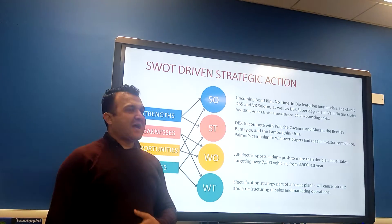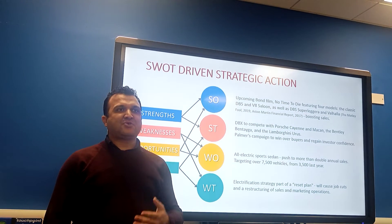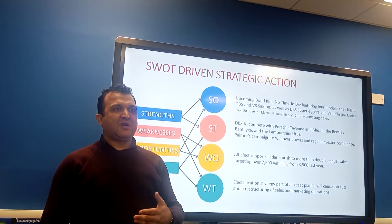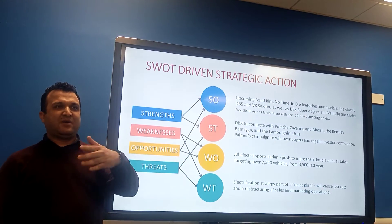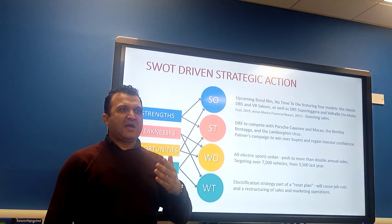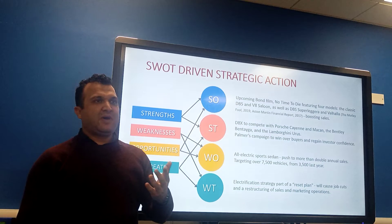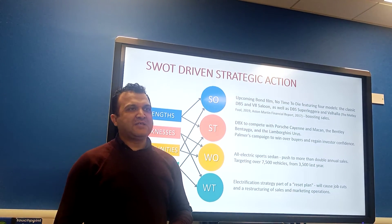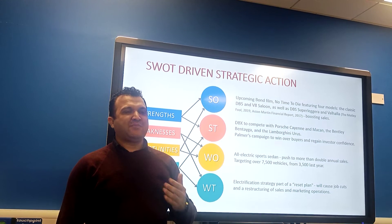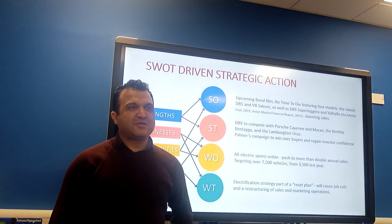Further strategic opportunities include the upcoming Bond film 'No Time to Die,' featuring classic models such as the DB5, Vantage Saloon, and DBS Superleggera. A key strength is using the DBX to compete directly with the Porsche Cayenne, Bentley Bentayga, and Lamborghini Urus in the luxury SUV segment.